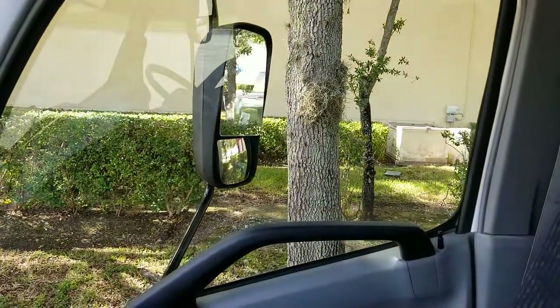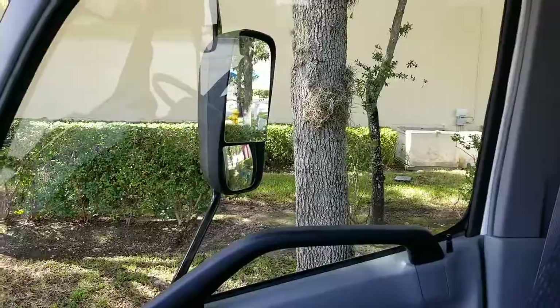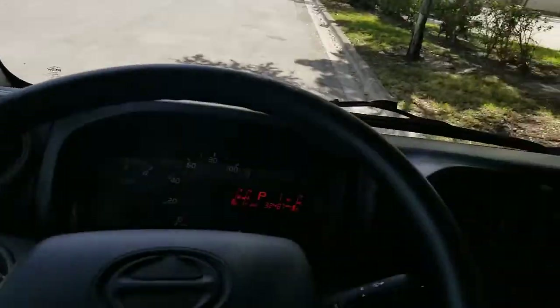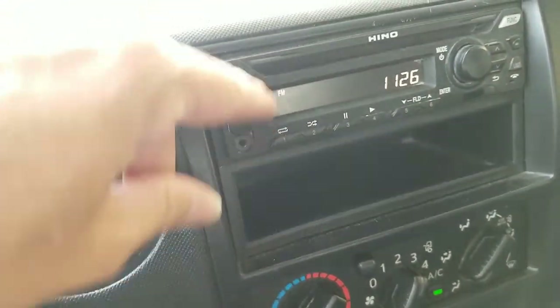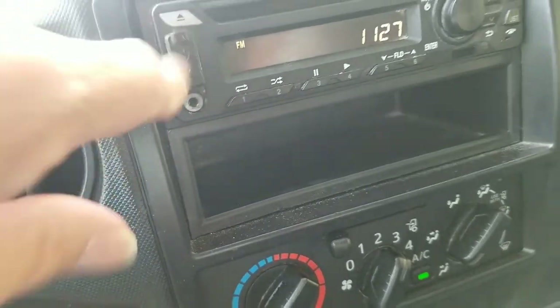Let's go ahead and check those out real quick. Passenger side mirror — perfect. Driver side mirror, side to side and up and down — perfect. Take a look at the radio: AM, FM, CD, and dash with a USB plug and auxiliary input.